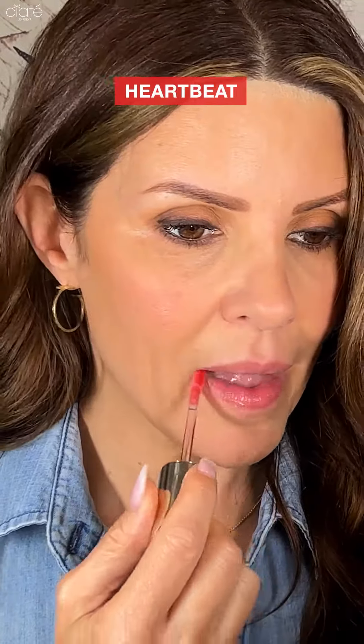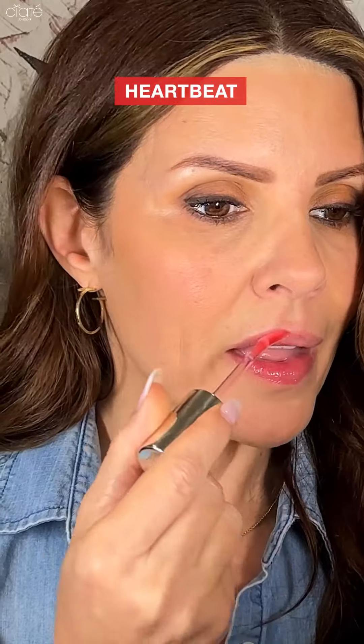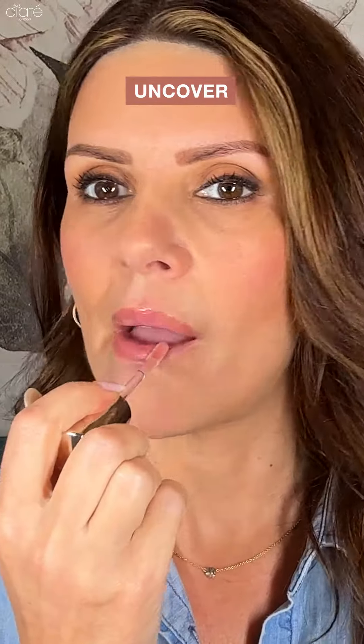This one is called Heartbeat — it's a very hot, yet classic, chilli red tint. And last but not least, my favorite shade, Uncover. It's just your super versatile, neutral nude color.